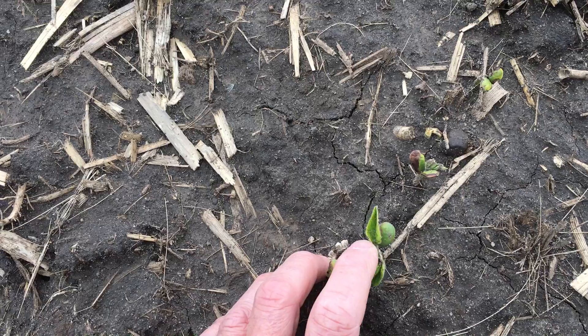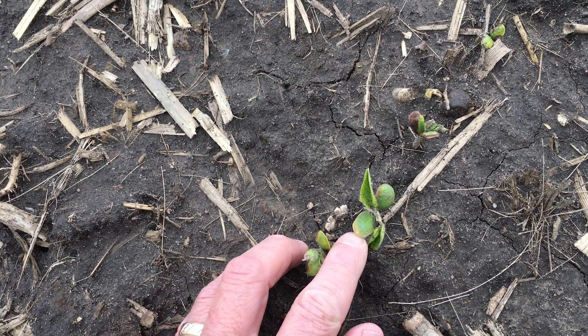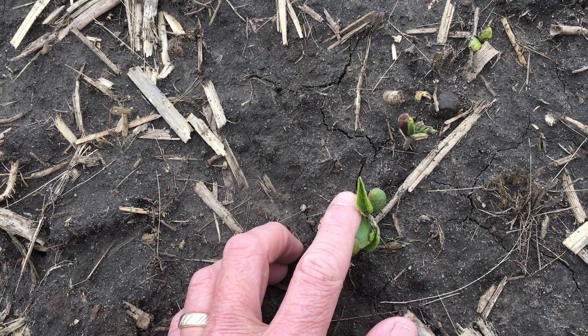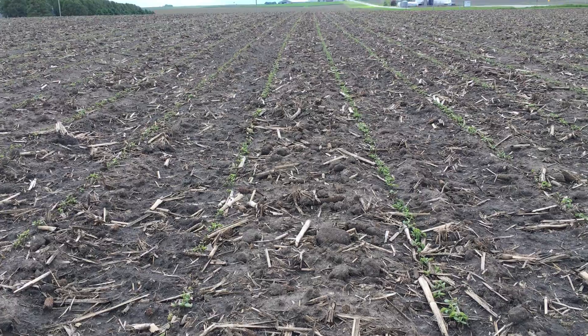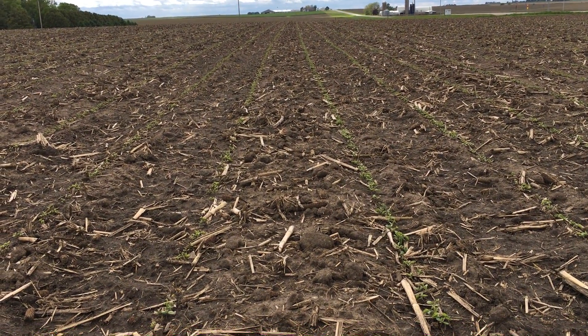You can see here on this bean that's a little bit more advanced — it does still have some of that effect on the cotyledons, but the new unifoliates are just fine. Give these plants another four or five days of the predicted warm weather and sun and we'll soon see these symptomologies disappear.